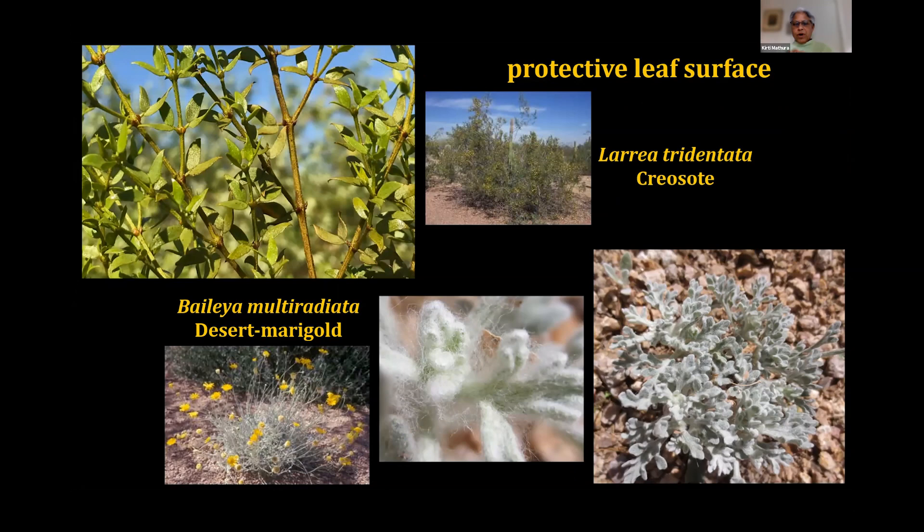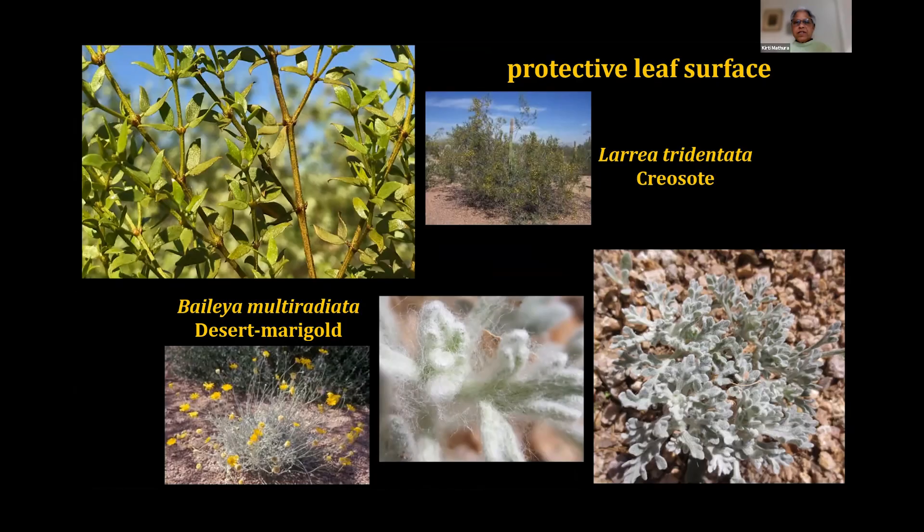Some plants, such as the Ocotillo, have the ability during times of drought to just drop their leaves — if you don't have leaves to lose moisture, you don't lose moisture. Many of these plants also have a protective leaf surface. Many gray and silvery foliage plants have a pubescence or hairiness to them. If we look closely at the new growth of a desert marigold plant, there's a network of very fine hair-like structures. Something like our creosote has a resinous coating on the leaf that protects it and slows the loss of moisture.